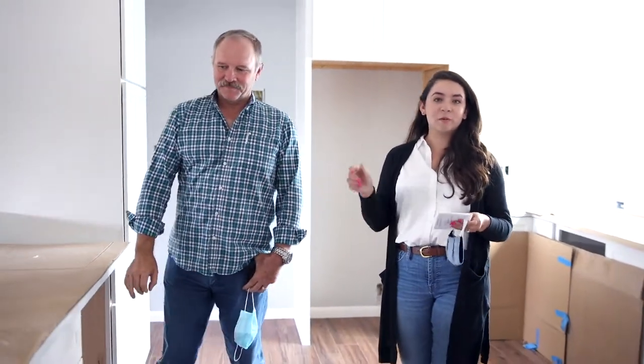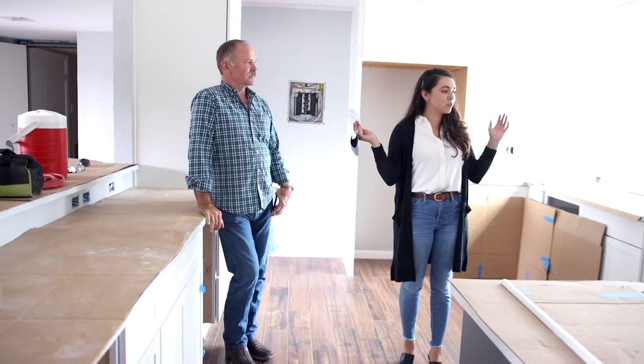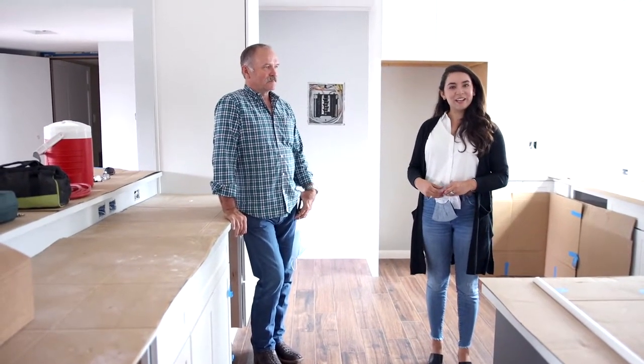If you have any questions, let us know in the comment box and we'll be able to answer them there. I hope you all enjoyed this sneak peek at our almost finished Alamo Heights mid-century modern kitchen remodel, and we'll show you the final as soon as it's done.